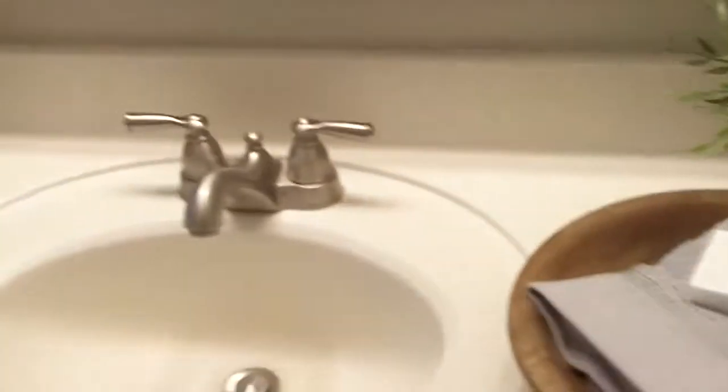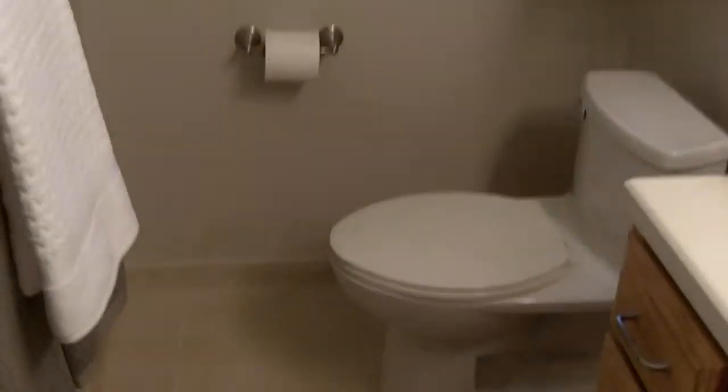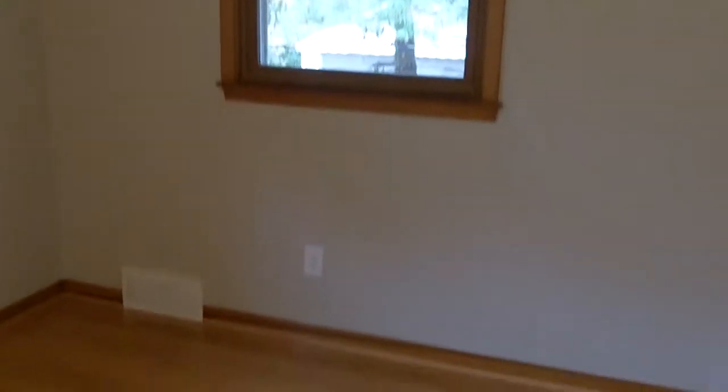Let's head upstairs. You have a coat closet on the left. At the top of the stairs, straight ahead is the full bath. There's storage over here on the right behind the door. Four bedrooms total — two in the front of the house and two in the back. Bedroom number one, bedroom number two. All hardwood flooring up here on the second floor in all the bedrooms.